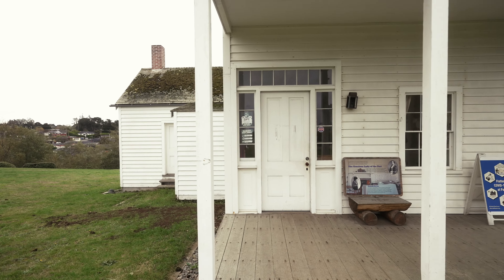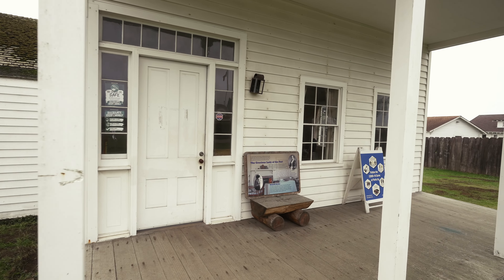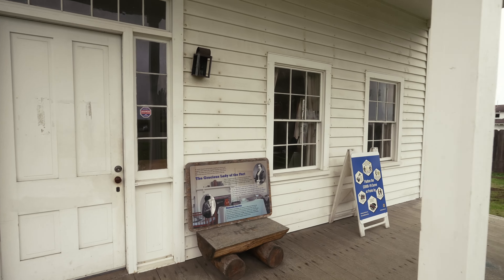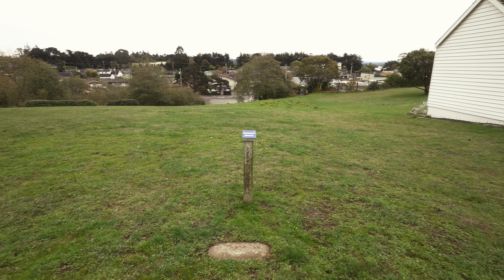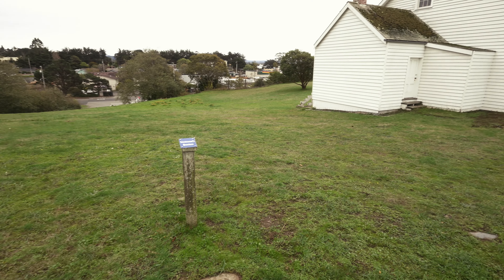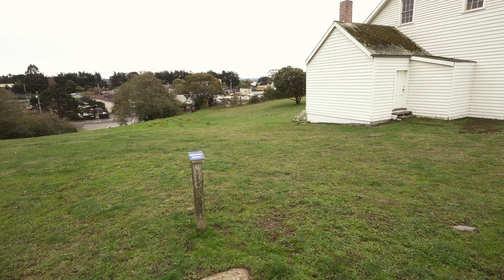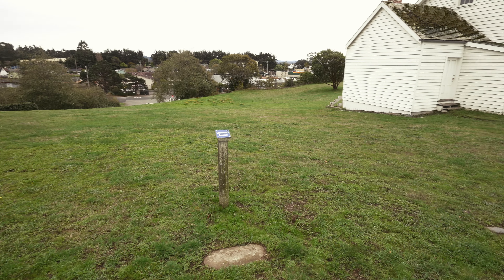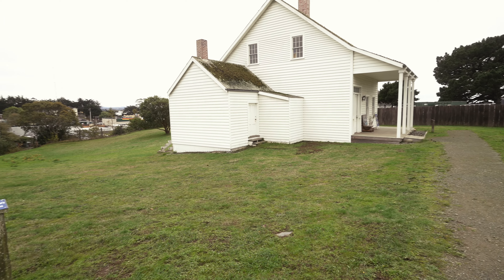Here in front of us is the surgeon's quarters, so we're basically where the doctor would live with his family. A while ago California decided not to preserve a lot of this land, like in the early 1900s, so a lot of the buildings were scrapped or abandoned, and then some were restored, which we see here today.